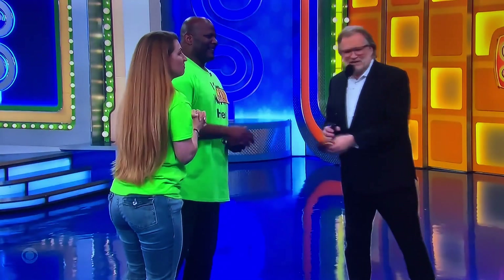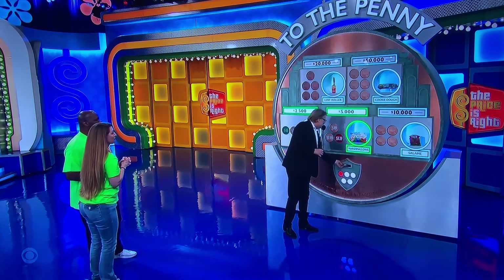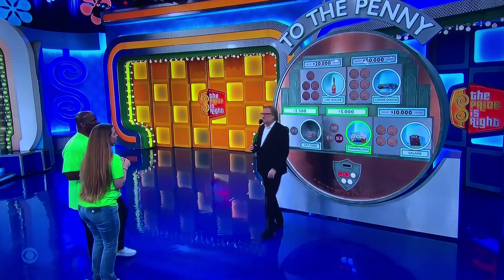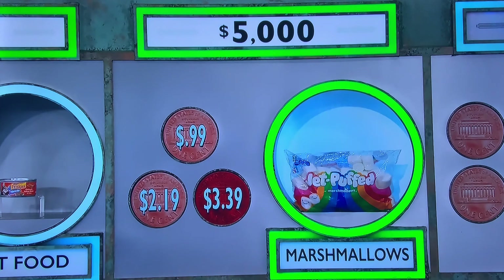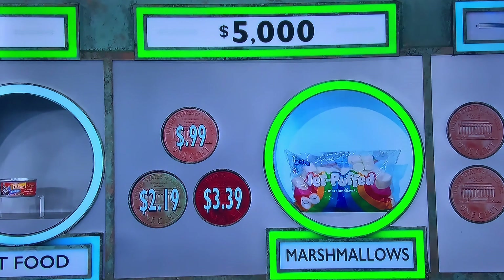$2.19. Two pennies will get you back in the game — you only have three pennies left now. $0.99 or $2.19? If you spend a penny, we'll get rid of the wrong answer for you. I think it's $2.19. It's $2.19! They said definitely $2.19. Yes, $2.19 — $5,000!